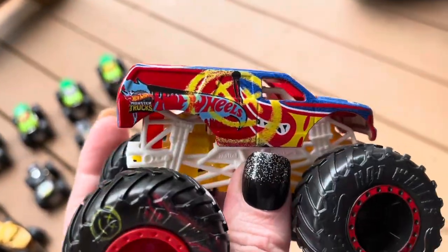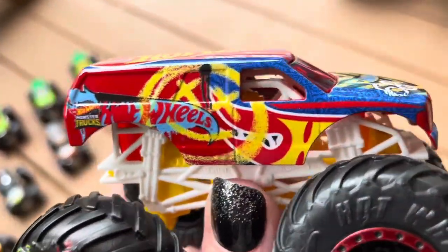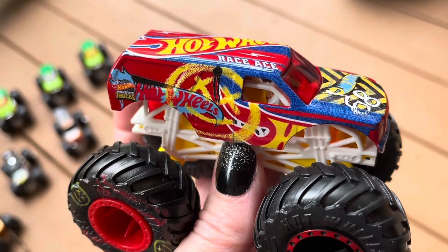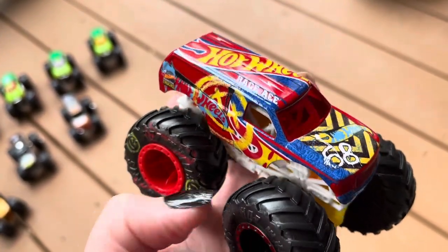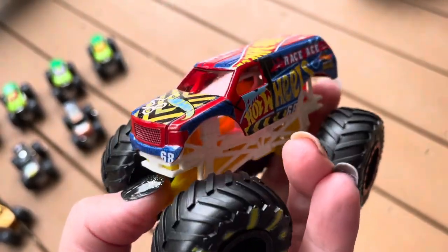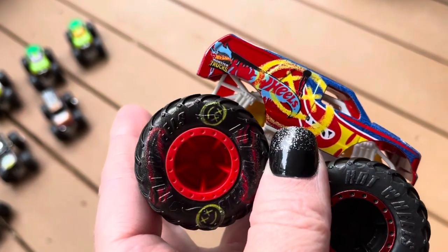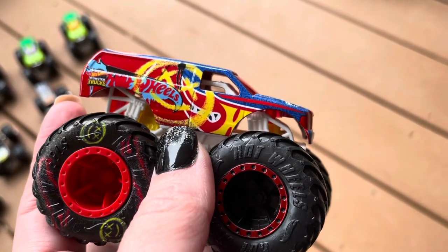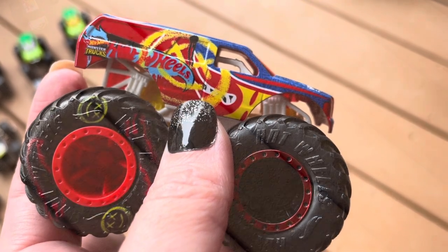It really looks neat. It does remind me a little bit of Spin Master's Reckless Trucks from 2020, the Patrick Grave Digger and El Toro Loco. You can see Demo Derby's tire and Race Ace tire. Demo Derby's tires are the spray-painted ones, and then Race Ace is the one with the metallic beadlocks — kind of like the Ninja Turtle Raphael at the beginning.